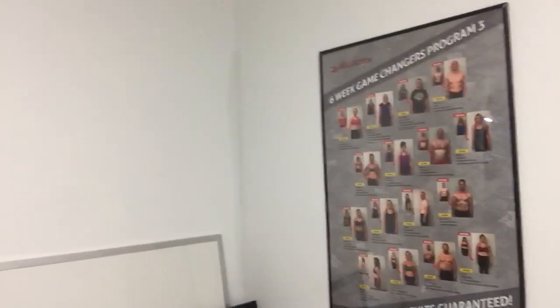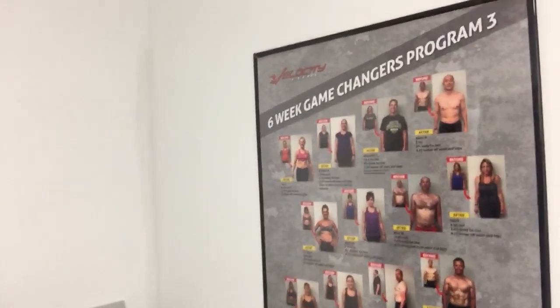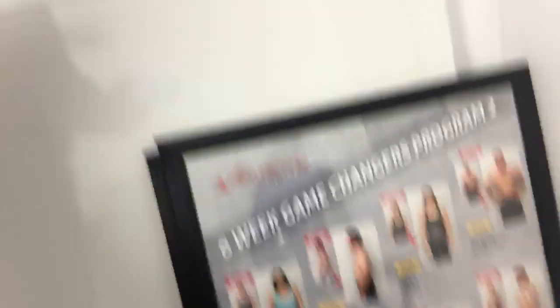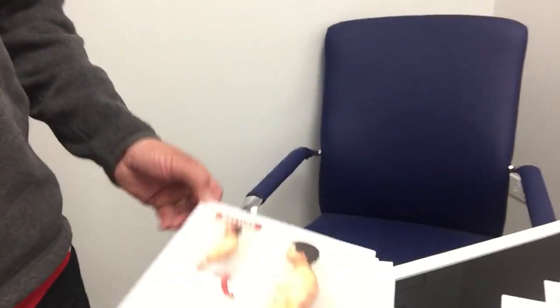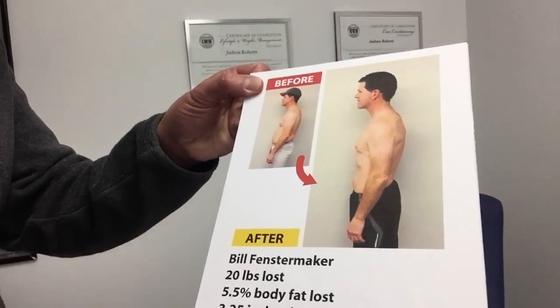I use him for all my design needs, and I'll just show you, kind of walking around my gym here, a couple things he's done for me in the past. We do these six-week challenges, and before and after images are really important to me. That was back when my gym was called Velocity Fitness, so he's done tons and tons of these different before and afters. The latest project I've been using him on are these little boards with my clients' before and after photos on them.